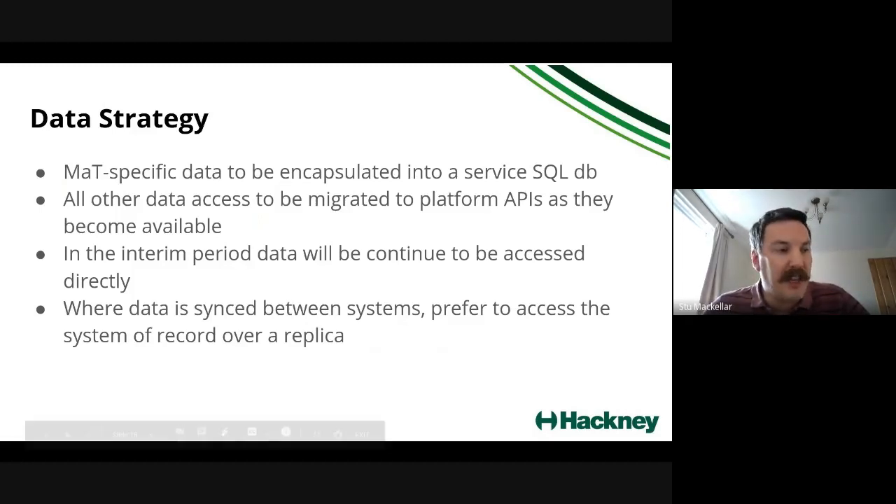A few words on the data strategy: during discovery we found areas where we can improve things. A lot of the managed tenancy-specific data is in Dynamics CRM — it shouldn't really be there. There's already a database for managed tenancy that isn't really used for very much, so we will move all that data into that database. Anything else will be migrated to use platform APIs as they become available. We need to influence the platform API team's roadmap to make sure the things we need are available in time. In the interim we'll continue using direct data access — if platform APIs aren't ready in time, we can still exit Out Systems, albeit in a suboptimal way.